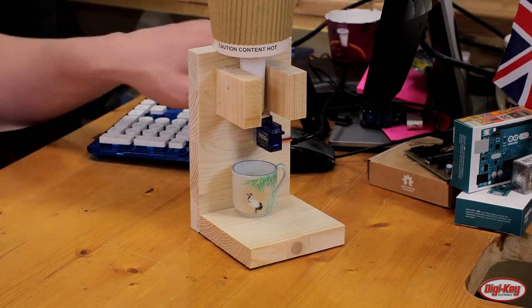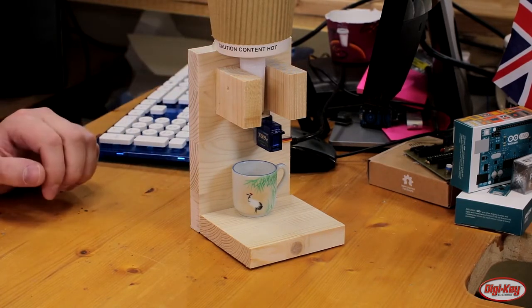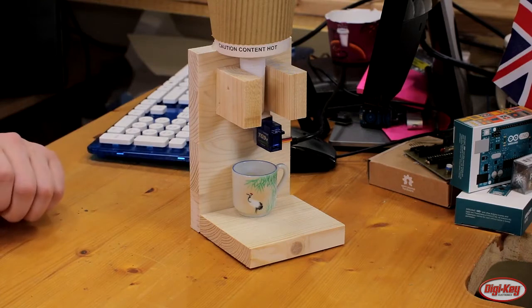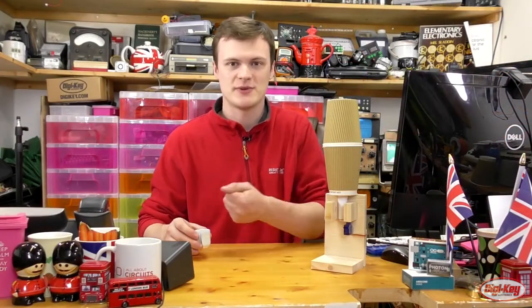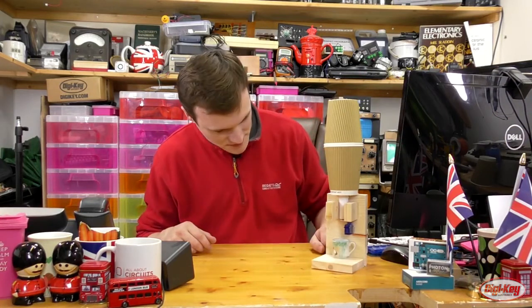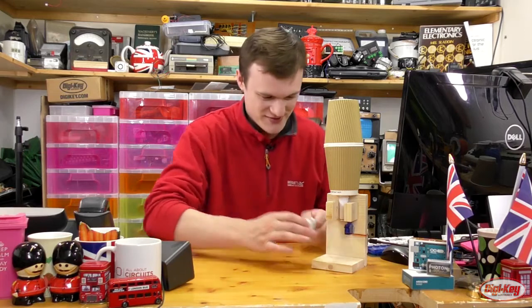Let's see a quick demonstration. I simply push the button, and then the Photon checks online and will eventually give us some sweets. And just like that, we've got a nice handful of sweets to eat. Let's just get some more. Very nice.